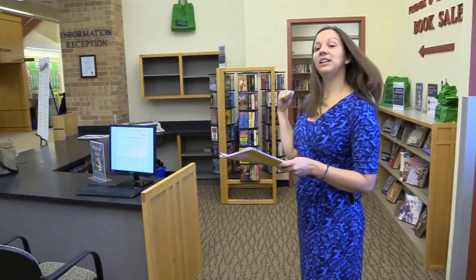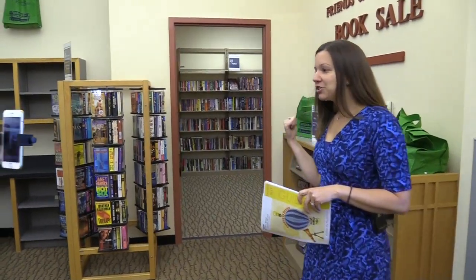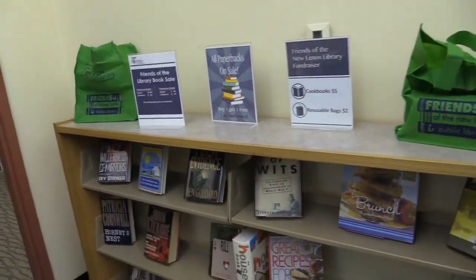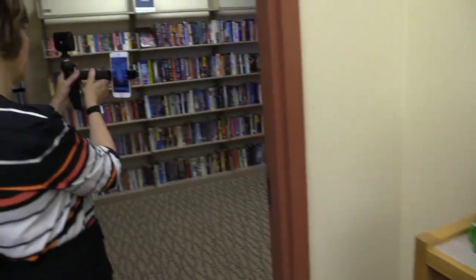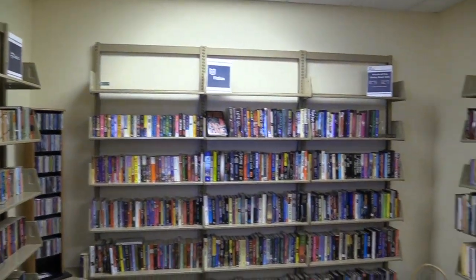We do have the Friends of the Library book sale in this room here — you're more than welcome to take a peek. We currently have a sale going on for buy one, get one free on paperbacks. Plenty of great titles to choose from, and all have been donated to our library.